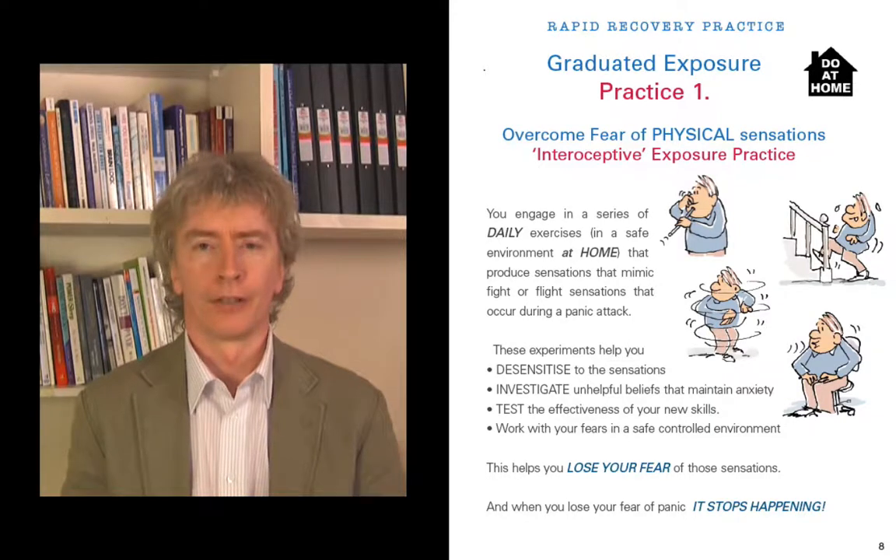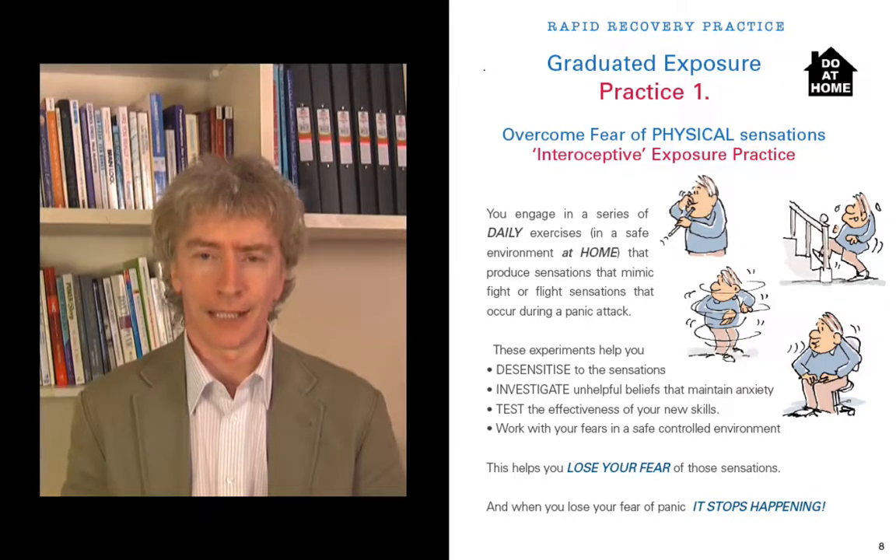I just hope you try this, because a lot of people will gloss over it and say they don't want to do it — it's just too much. Do it so gradually that you don't even notice, and before long you'll be used to these sensations and you will lose your fear. When you lose your fear of the sensations, panic will stop happening. That's the key — that's why CBT is so successful.